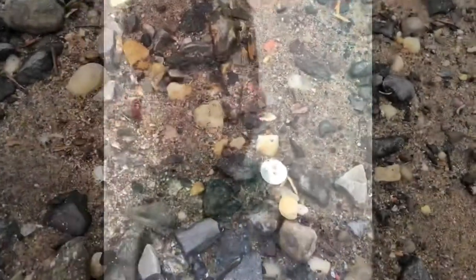Hey everyone, we're down at the river. As you can see, it's sunny but not foggy — it's kind of burning off the moisture in there. All right, we're down at the river, let's see what we can find first.